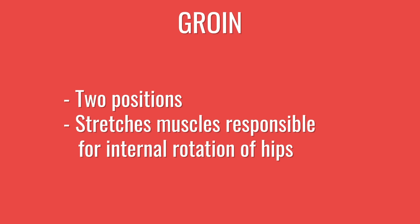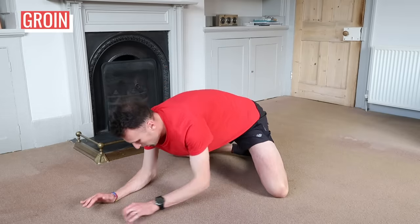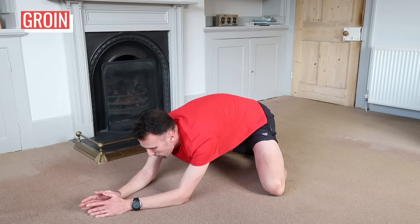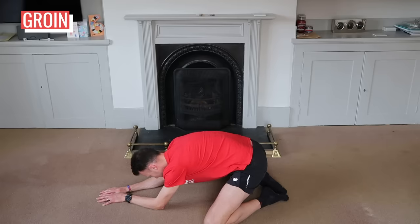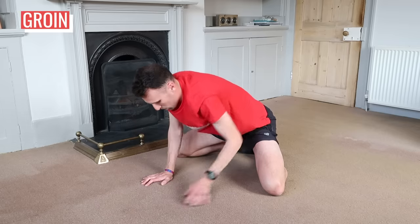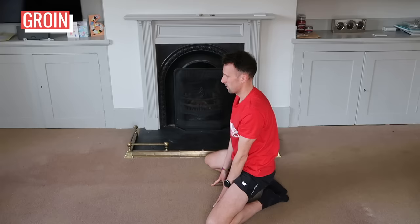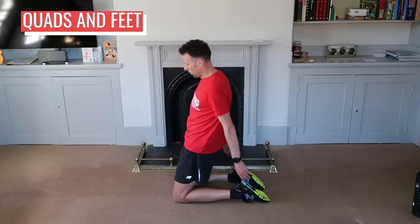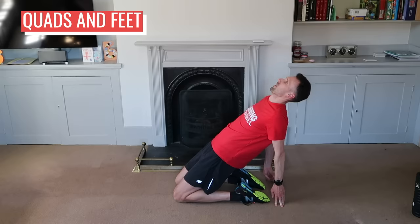There are two positions for the groin stretch. First, on your hands and knees with both feet touching and knees apart, sit back into the heels and drop onto your elbows, keeping your bum up towards the ceiling so you feel the stretch in the groin. You might also want to try this with feet apart. Then move to a sitting position with your body upright, weight on your hands in front, sitting back onto your heels or ankles. For the quad stretch, with knees and feet together, sit back onto your heels with hands on the floor behind you, lean back whilst engaging your core to keep your hips up and forward. Feel the stretch in your quads, ankles and feet.